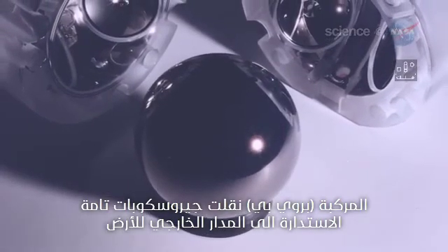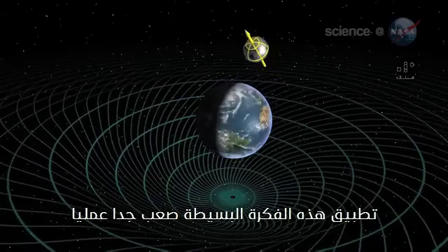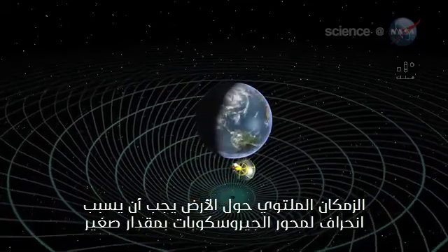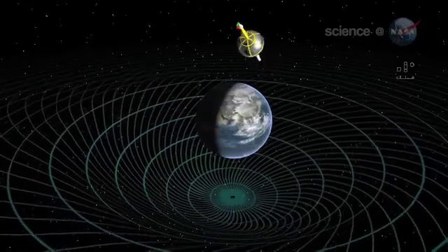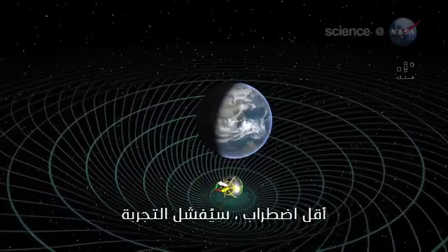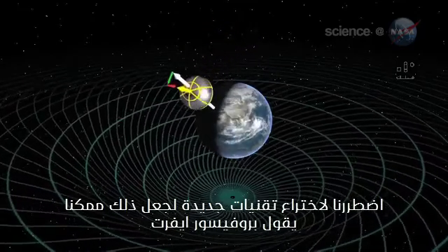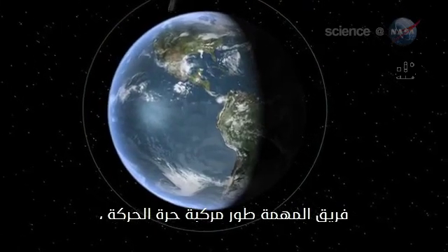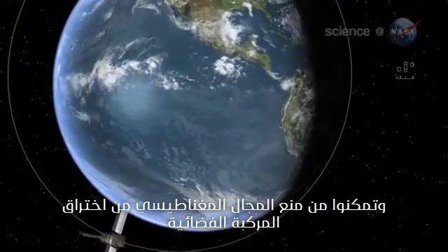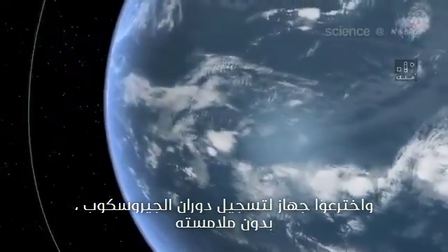Gravity Probe B carried some super-spherical gyros into Earth's orbit to see what they would do. In practice, this simple idea is extremely difficult. According to calculations, the twisted space-time around Earth should cause the axis of the gyros to drift by a tiny amount — really tiny. It's like measuring the thickness of a sheet of paper held edge-on 100 miles away. Even the slightest disturbance could ruin the experiment. We had to invent whole new technologies to make this possible, says Everett. The Gravity Probe B team developed a drag-free satellite that could brush against Earth's atmosphere without disturbing the gyros. They figured out how to keep Earth's magnetic field from penetrating the spacecraft, and they created a device to measure the spin of a gyro without touching the gyro.